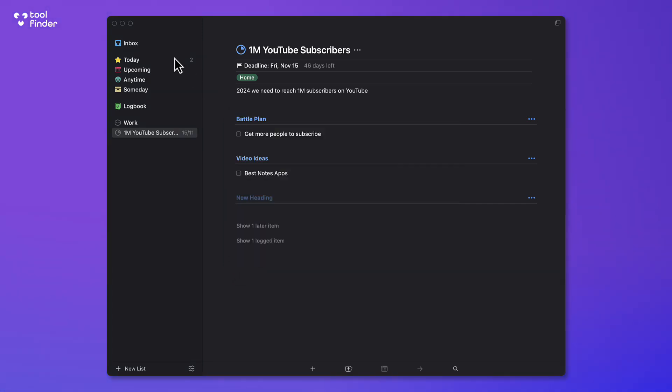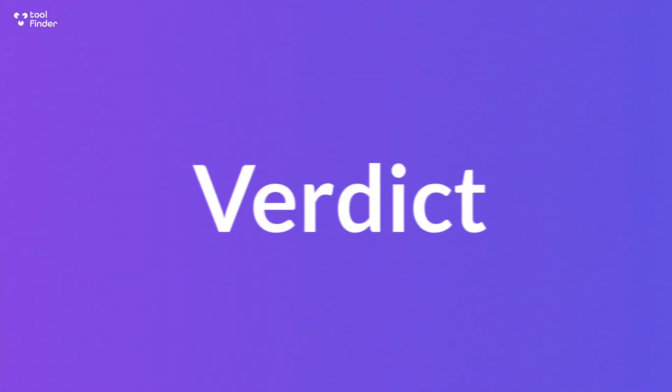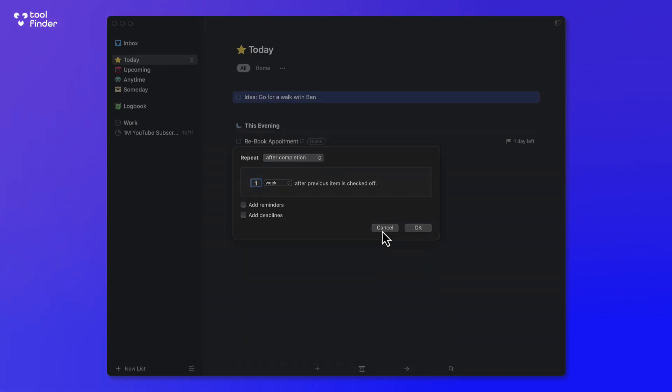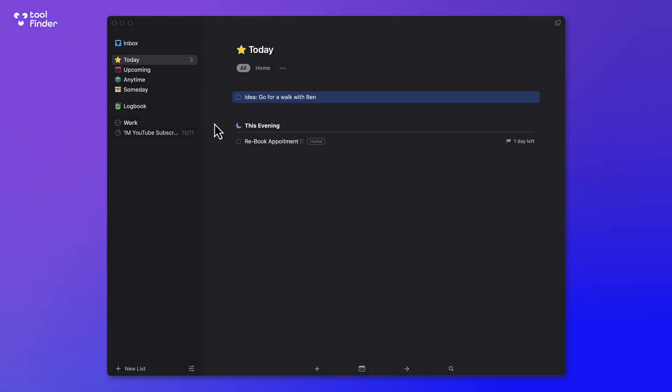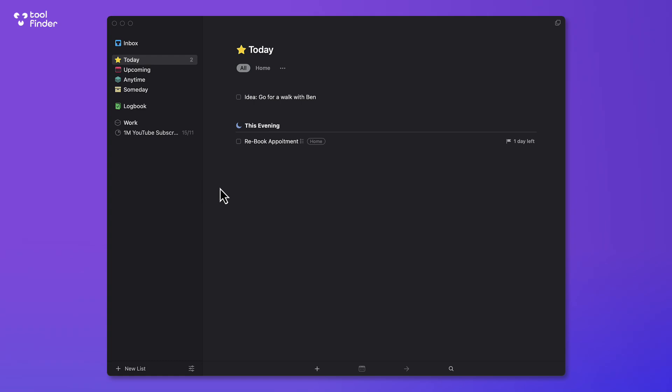One more benefit: you can repeat tasks. If you right-click on any item, you can create a shortcut, complete it, or mark it as cancelled. You can convert anything to a project at any time and set it to repeat on a certain schedule — for example, as a daily item — and add reminders to it, such as for a daily meditation. You can also create multiple windows, which is great for planning and organizing your workload.